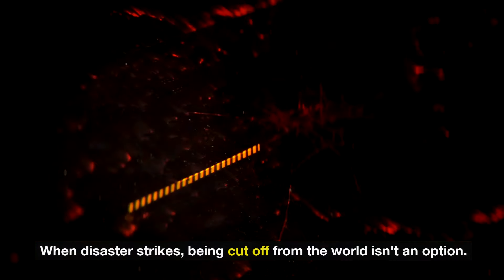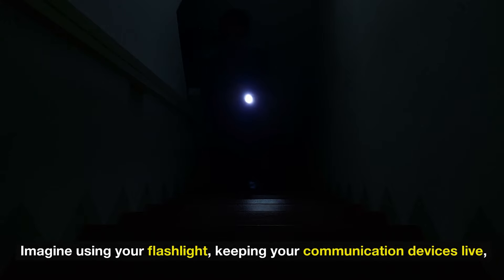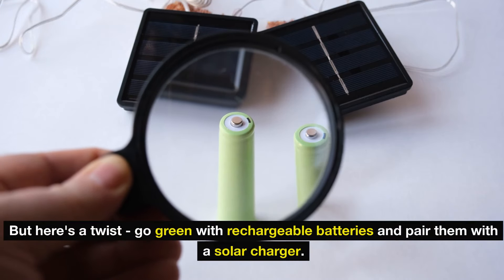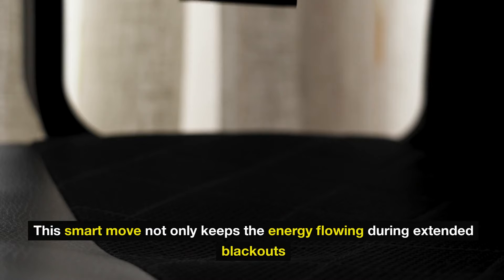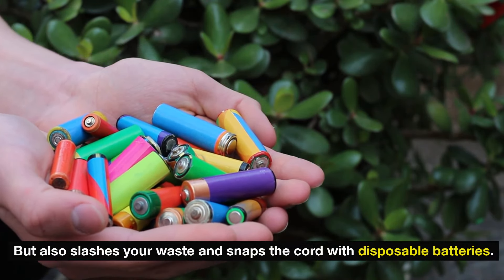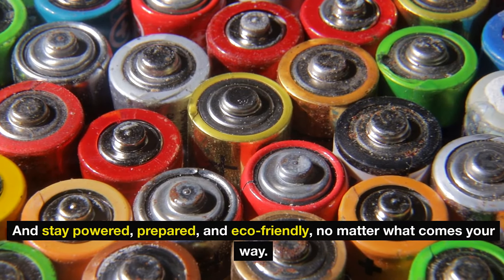Number 12: power up with batteries. When disaster strikes, being cut off from the world isn't an option. Stocking up on batteries is a game changer — keeping your flashlight going, communication devices live, and your radio tuned in. Here's a twist: go green with rechargeable batteries and pair them with a solar charger. This smart move keeps energy flowing during extended blackouts, slashes waste, and cuts the cord with disposable batteries. Choose long-lasting rechargeable batteries and stay powered, prepared, and eco-friendly no matter what comes your way.